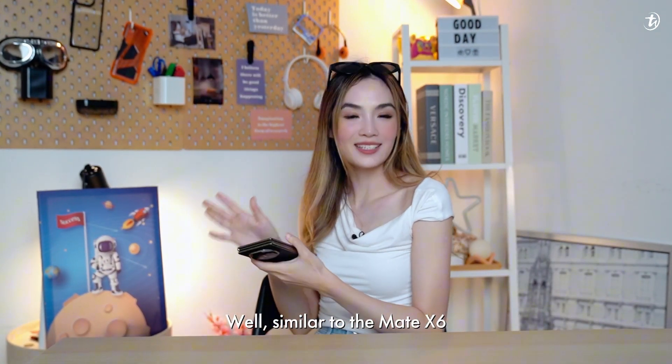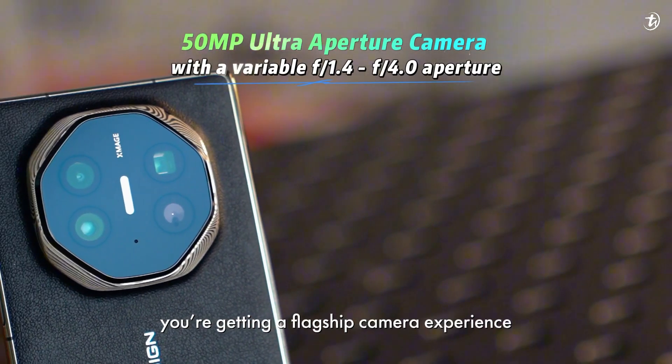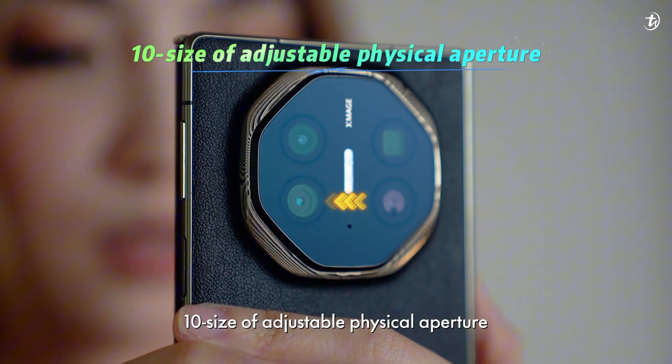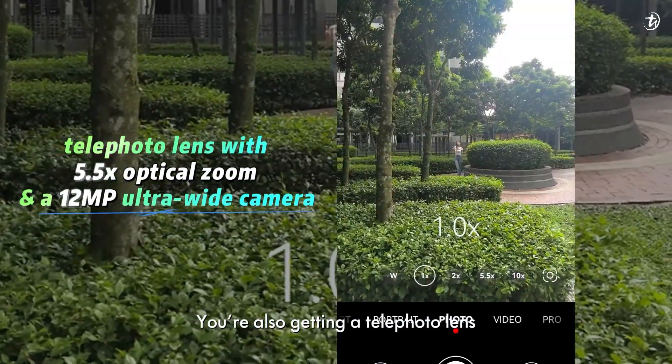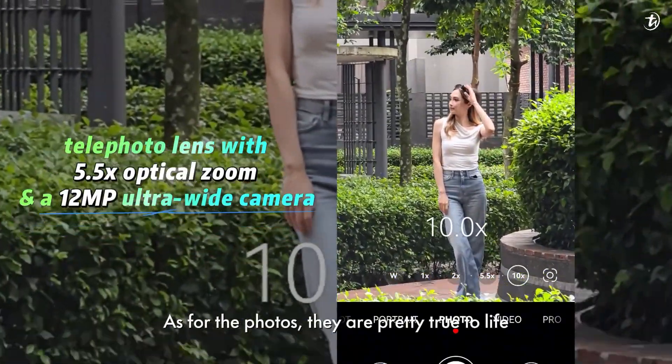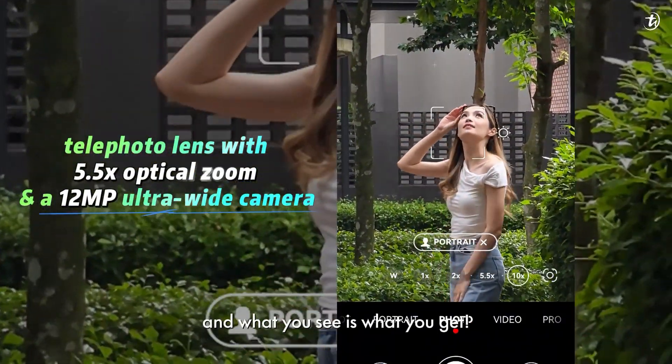Similarly to the Mate X6, you're getting a flagship camera experience. What's more is that it accommodates 10 sizes of adjustable physical aperture. You're also getting a telephoto lens and a 12-megapixel ultra-wide camera. As for the photos, they are pretty true to life — what you see is what you get.